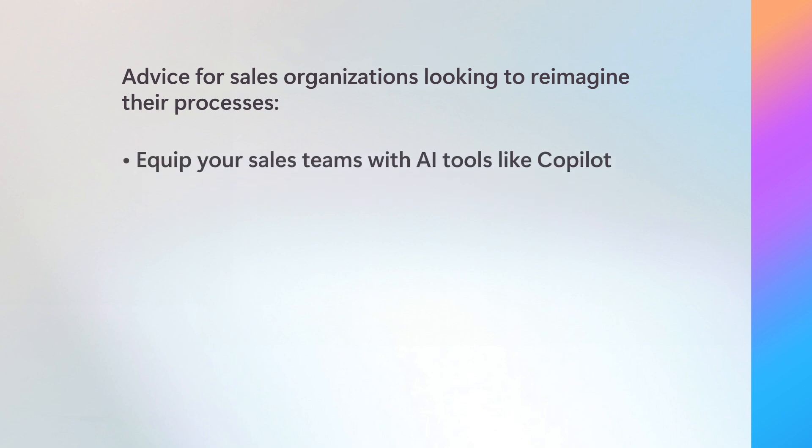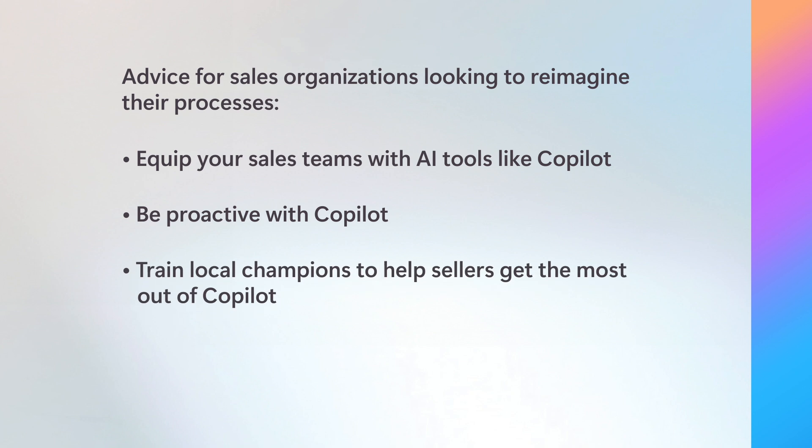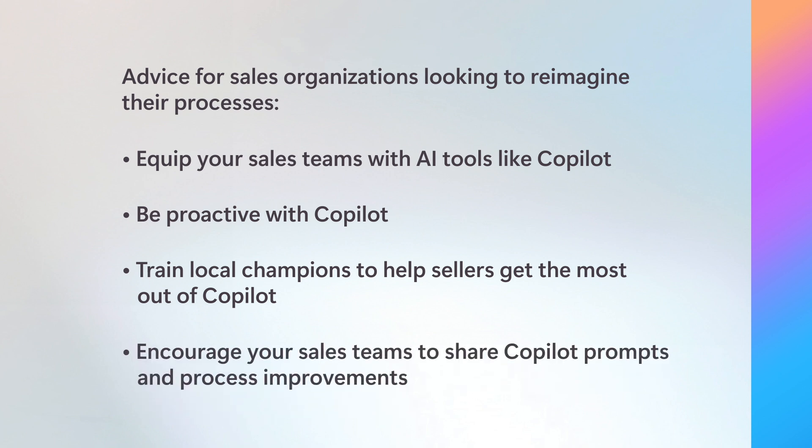What advice would you give sales organizations that are looking to reimagine their processes? First and foremost, equip your sales teams with AI tools like Copilot to swiftly harness the benefits. Taking a proactive approach with Copilot not only helps you stay ahead of competitors, but also ensures you meet the evolving needs of your customers. We have local enablement teams that we can work with to get the most out of Copilot. The focus has been on a few high-impact scenarios — for example, using Copilot to better comprehend your customers allows for a tailored sales strategy, which leads to more deals being closed. Additionally, fostering open communication and collaboration within your teams is crucial. Encourage the sharing of Copilot prompts and process improvements, as this helps reinforce the new habits required for successful adoption. Using Copilot, your organization will be well equipped to navigate the future with confidence and agility.